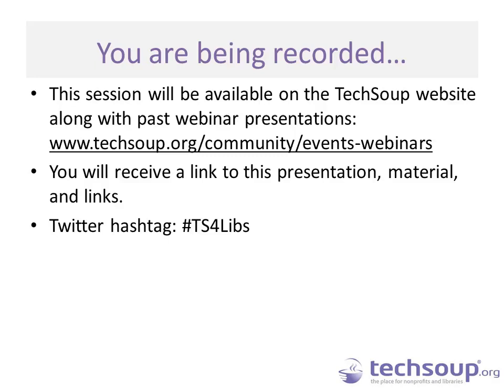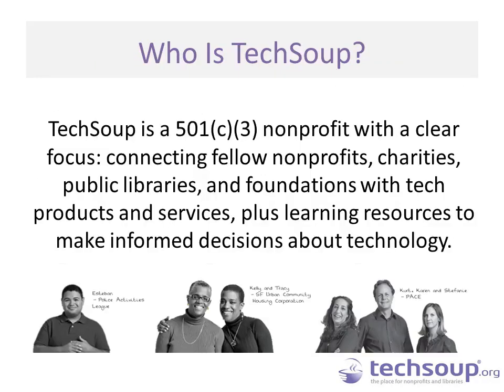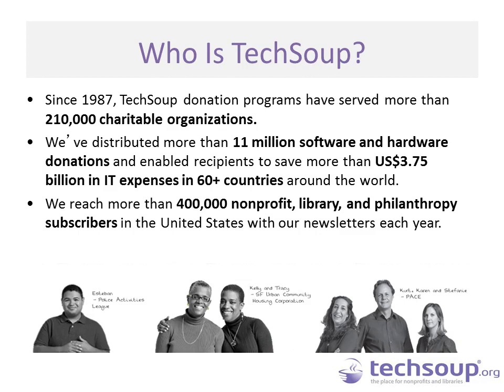We have someone from TechSoup live tweeting this event, so please join us in the conversation there. TechSoup connects nonprofits, charities, libraries, and foundations with tech products and services, as well as information so that you can make informed decisions about technology. During the past 17 years, TechSoup has distributed over 11 million technology donations to over 200,000 nonprofit organizations, libraries, and charities in over 60 countries worldwide.